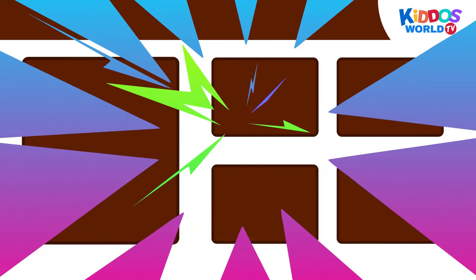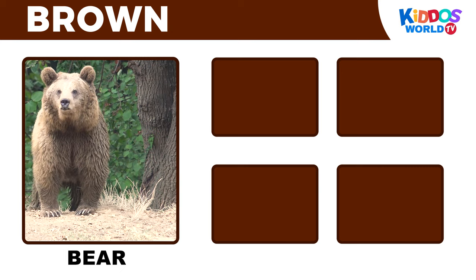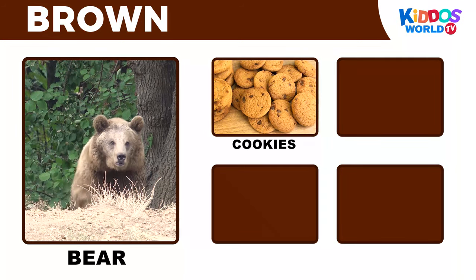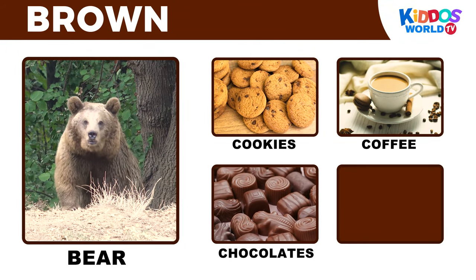It's the color brown! Bear! Cookies! Coffee! Chocolates!